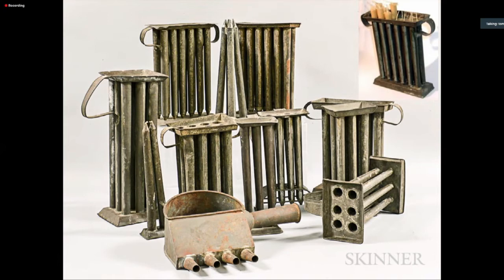Candle molds — basically tin-plated iron tubes — were fairly common and show up in probate inventories with some regularity. The nice thing about molded candles is that they're always uniform, nice and straight, and don't tend to be lumpy like dipped candles can be. Another advantage of molded candles is that if you run out of candles during the year and need to make some more, this is a good way to make a dozen or two without putting your whole kitchen through the big candle-dipping rigmarole.